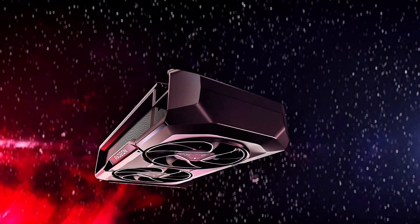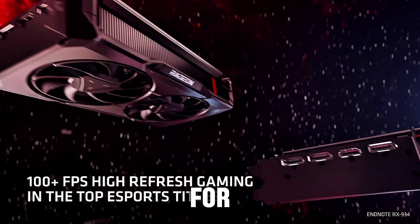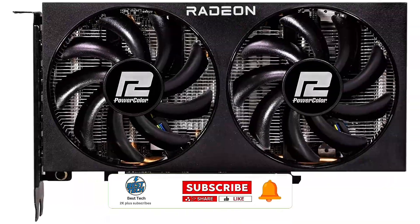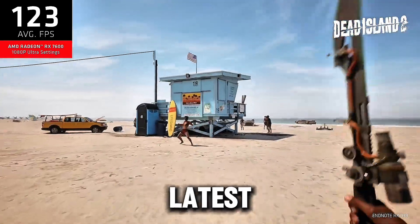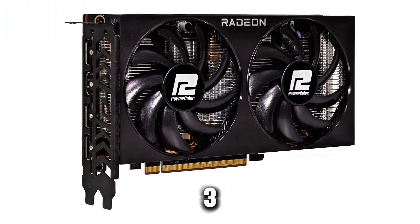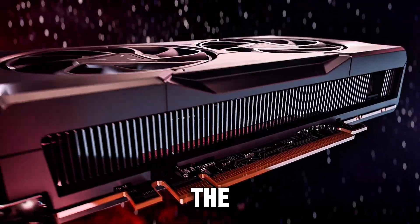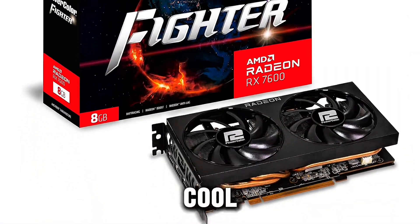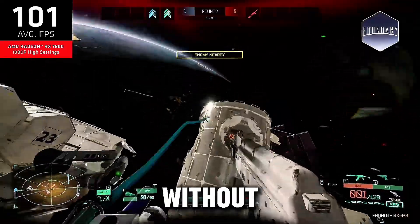Taking the top spot, the PowerColor Fighter AMD Radeon RX 7600 Gaming Graphics Card is an exceptional choice for gamers seeking high performance at an affordable price. With 8GB of GDDR6 memory, this card delivers excellent 1080p and 1440p gaming experiences, allowing you to enjoy the latest titles with smooth frame rates and stunning visuals. Powered by AMD's RDNA 3 architecture, it offers outstanding efficiency and performance improvements over previous generations. The RX 7600 excels in cooling with its advanced fan design, and operates quietly so you can fully immerse yourself in gameplay.